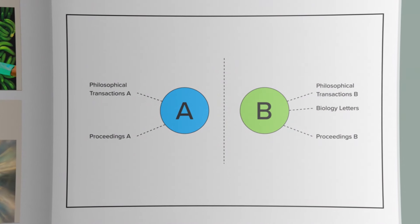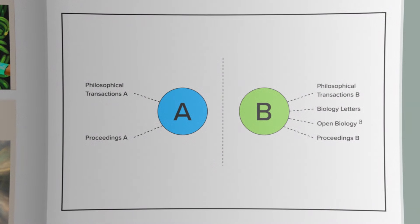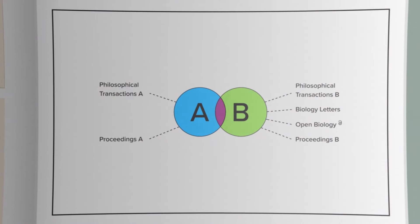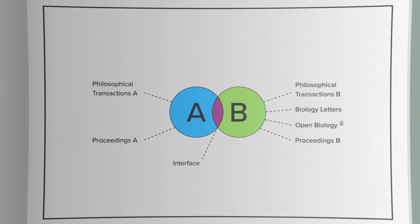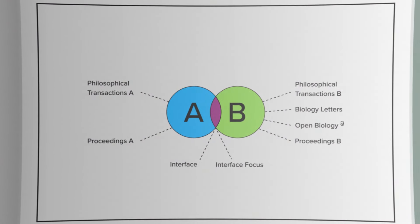Biology Letters covers short cutting-edge articles on biology, and Open Biology — which is our first open access journal — covers molecular and cellular biology. We also have two journals that cover interdisciplinary science where scientists work across the traditional subject boundaries: Interface, which publishes freely submitted original research articles, and Interface Focus, which publishes themed issues.